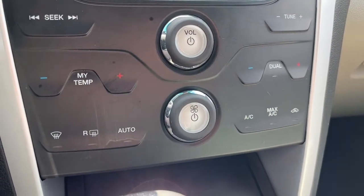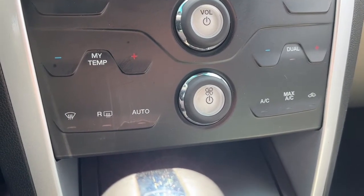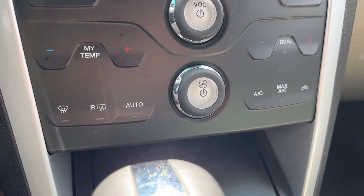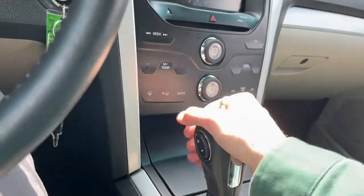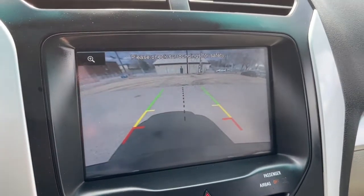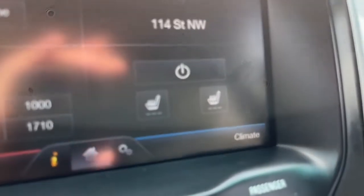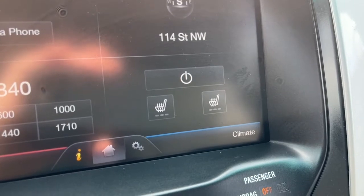Looking at the climate control here, we do have dual zone air conditioning and fully automatic climate control as well. And there's our reverse camera. We also have heated seats for the driver and the passenger.